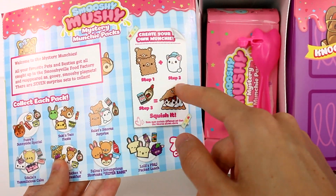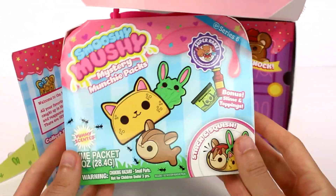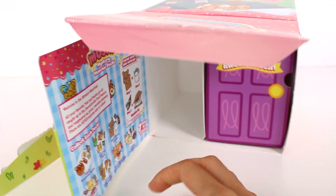Create your own Munchie: step one, step two, step three — squish it! Mystery Munchie Packs — super rare. We'll take a closer look at that in just a second.